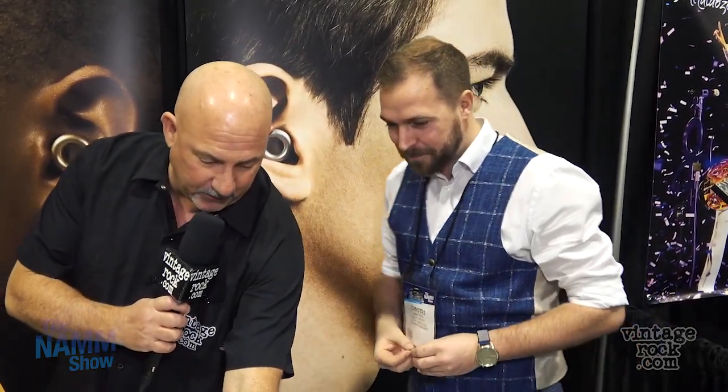That's awesome. And not only that, you've also got a bunch of different sizes so you can custom fit to your particular ear canal, and they come in colors too.